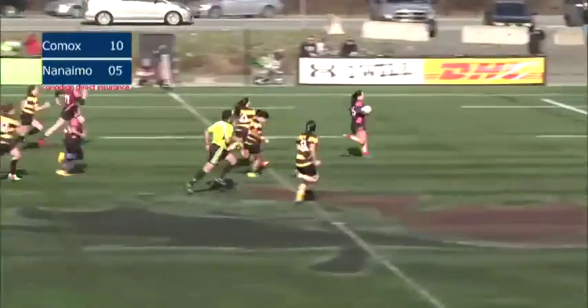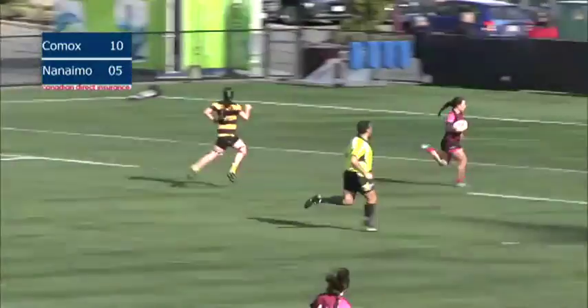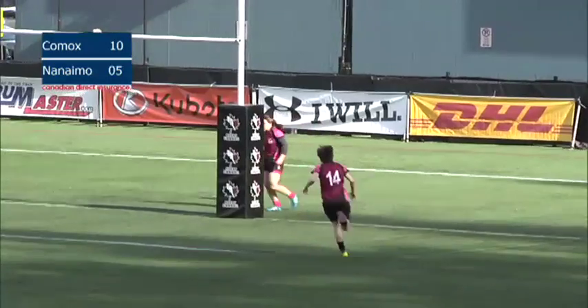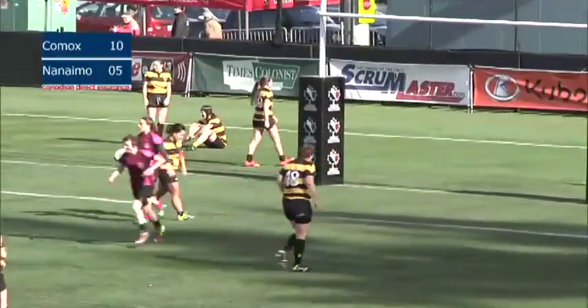But first our highlight is going to be Doris Tendler, who beats the fullback, and Tendler's going to run the length of the field for Comox's third try of the game. Tendler with a brilliant 80-meter run, just finding that break in the defense.